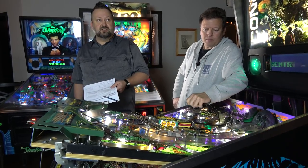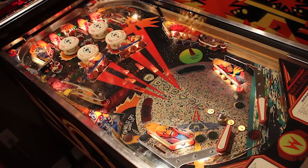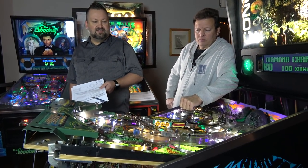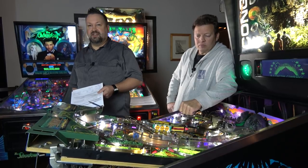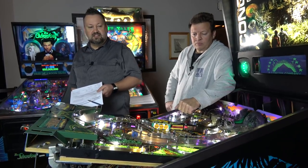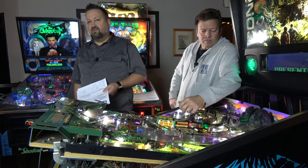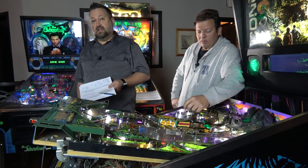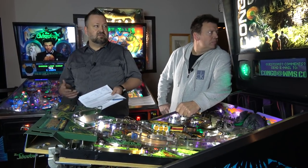I was fortunate because my first machine was in good working condition — a Firepower from Williams, 1980. It was also the first machine where I lifted the playfield and replaced incandescent bulbs with LEDs, which was scary. The intent of this class is really to bring forth the knowledge we've learned over the years and share it forward, so you can make educated decisions when buying, maintaining, and trading machines.